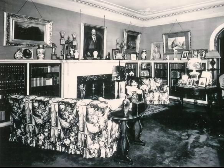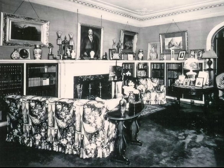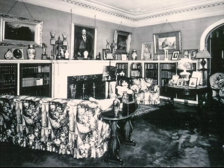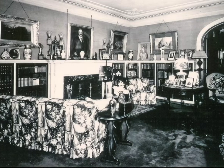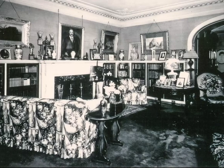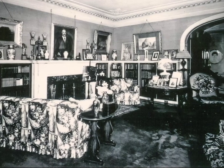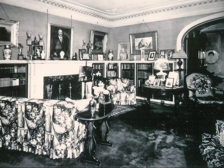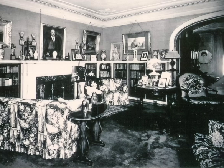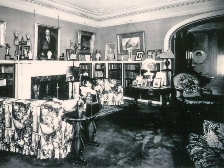A photograph likely taken around 1925 of the library at Stonehurst, the French chateau designed by the noted New York architectural firm McKim, Mead & White, for Henry Houston's daughter Sally and her husband Charles Wolcott Henry. The fireplace, bookshelves, and cornice are in an early colonial revival style, but the accumulation of art objects reflects an earlier Victorian sensibility. The sofa and chair appear to have their summer cotton chintz slipcovers.